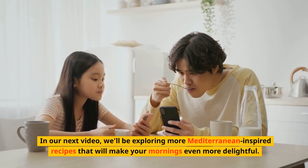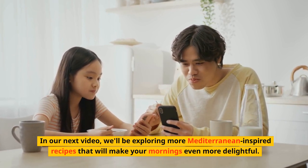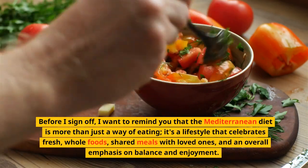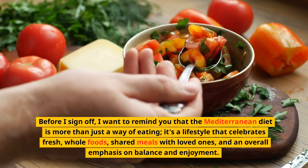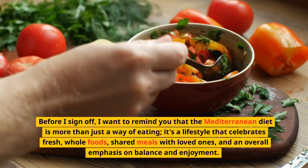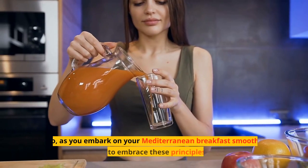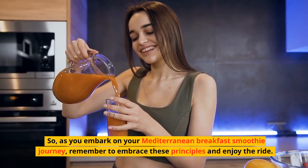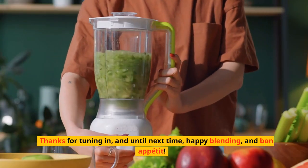In our next video, we'll be exploring more Mediterranean-inspired recipes that will make your mornings even more delightful. We'll be taking a closer look at some unique regional ingredients and their benefits, so you won't want to miss it. Before I sign off, I want to remind you that the Mediterranean diet is more than just a way of eating — it's a lifestyle that celebrates fresh, whole foods, shared meals with loved ones, and an overall emphasis on balance and enjoyment. So, as you embark on your Mediterranean breakfast smoothie journey, remember to embrace these principles and enjoy the ride. Thanks for tuning in, and until next time, happy blending and bon appétit.